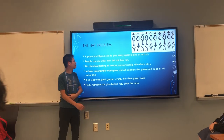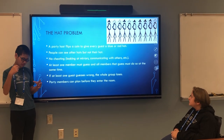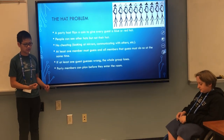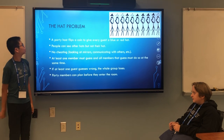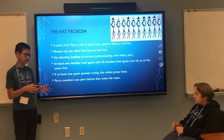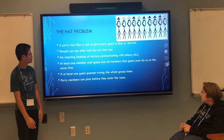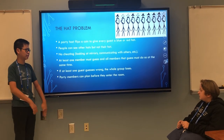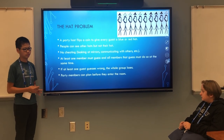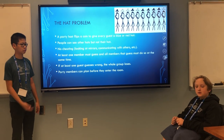The hat problem is a situation where a party host, whenever people come into the party, flips a coin to give each person either a red or blue hat. The problem is that people can see each other's hats but not their own, and they can't cheat by taking it off or looking at a reflective surface. They all have to guess at the same time and all guess correctly — if one of them makes a mistake, they all lose. Before they enter the room, they can plan a strategy together.